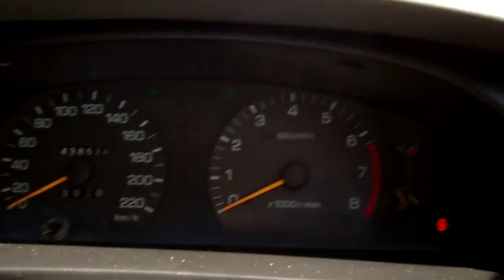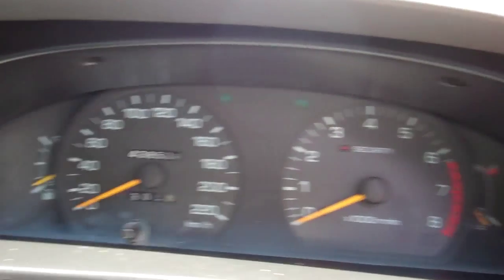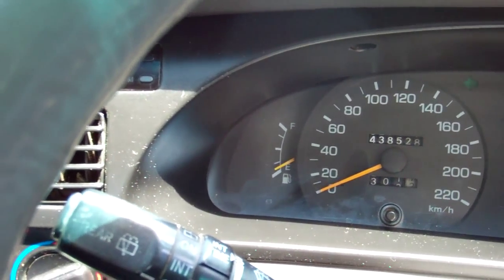We've got a good warrant through to the fifth month, 2013. Look at that, 438,000 Ks. Just a true testament to how well these cars last when looked after. Nice.